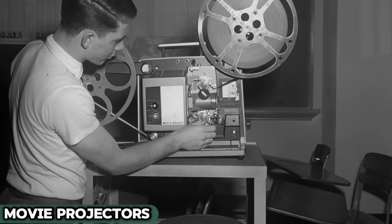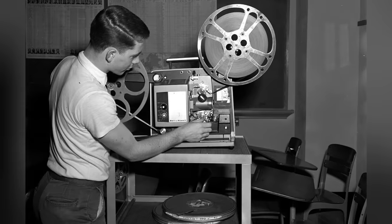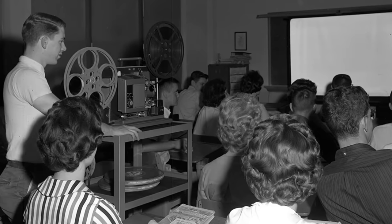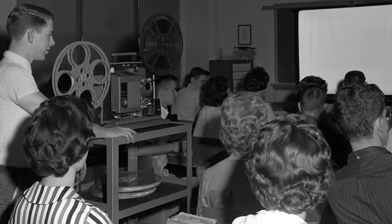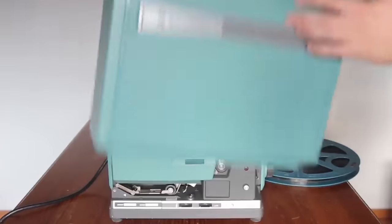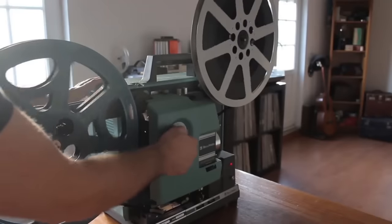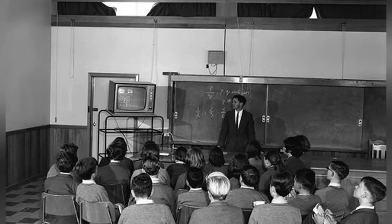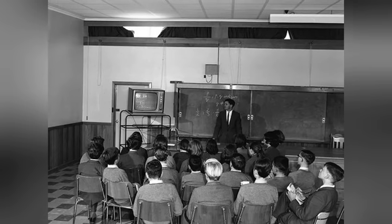Movie projectors in classrooms were akin to opening a magic portal to far-off lands and times. Beginning their educational journey in the 60s, they transformed any lesson into a cinematic event, the flickering light and whirring sound as exciting as the opening credits of a movie. The excitement for a film day in class was comparable to the eagerness of awaiting Santa Claus, providing a delightful break from the routine of textbooks and chalkboards. As the years rolled by, with the advent of sleek digital projectors and the boundless world of online media, these pioneers of visual learning stepped back, now occupying a tender place in the lore of education.